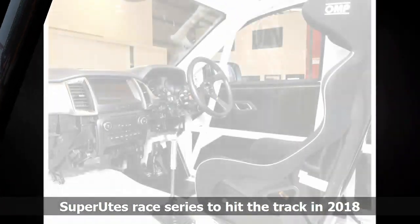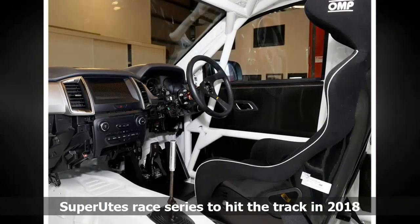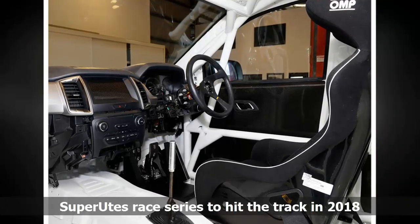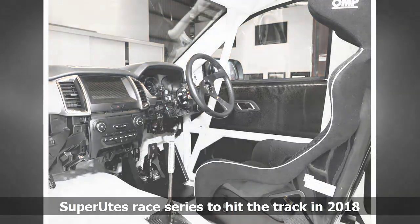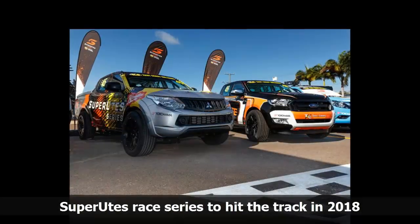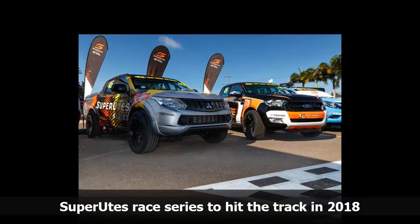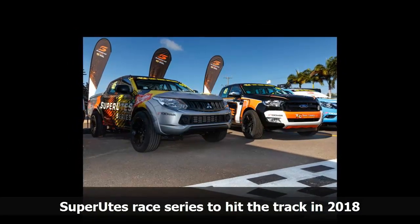These Superutes not only look stunning but are a purpose-built race car which will be amazing to drive, is market-relevant, affordable and with the highest safety levels. This will be a fantastic series to compete in and for spectators to watch, said Supercars managing director Matt Braid.